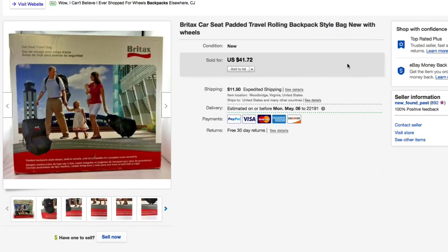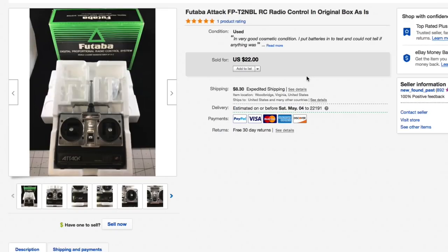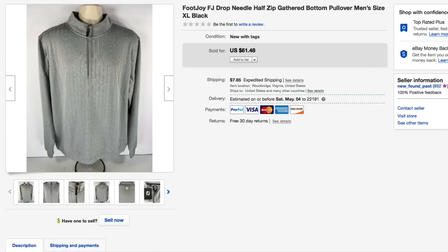Next up, this Futaba Attack RC radio control unit, in the box. I listed it as-is because I had no way to test it — put batteries in but couldn't tell if it was working. I kept lowering the price until it hit twenty-two dollars listed, and that's what someone paid: twenty-two plus eleven ninety-five shipping for a total of thirty-three ninety-five. They left positive feedback and said it worked great.